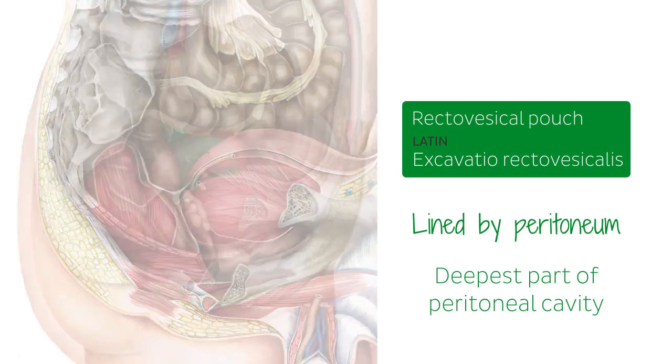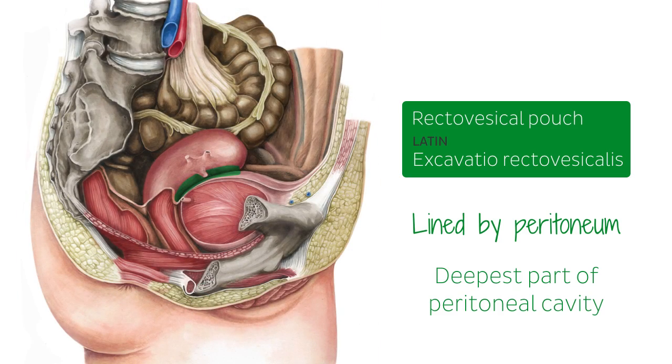For comparison, in the female pelvis there is no rectovesical pouch because of the presence of the uterus. Instead, there is a vesicouterine pouch between the uterus and urinary bladder, and the recto-uterine pouch between the uterus and the rectum.